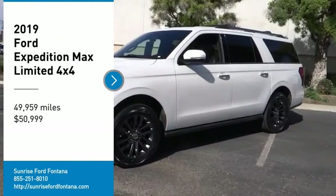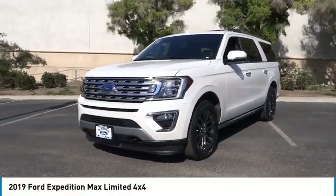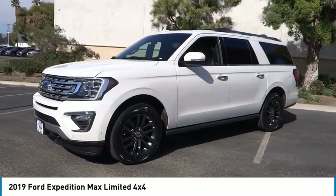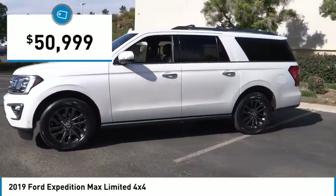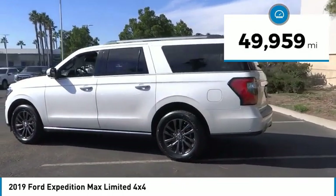Come test drive the 2019 Expedition. Powerful, controlled, resourceful. Expedition is priced below $55,000. This vehicle has less than 50,000 miles.